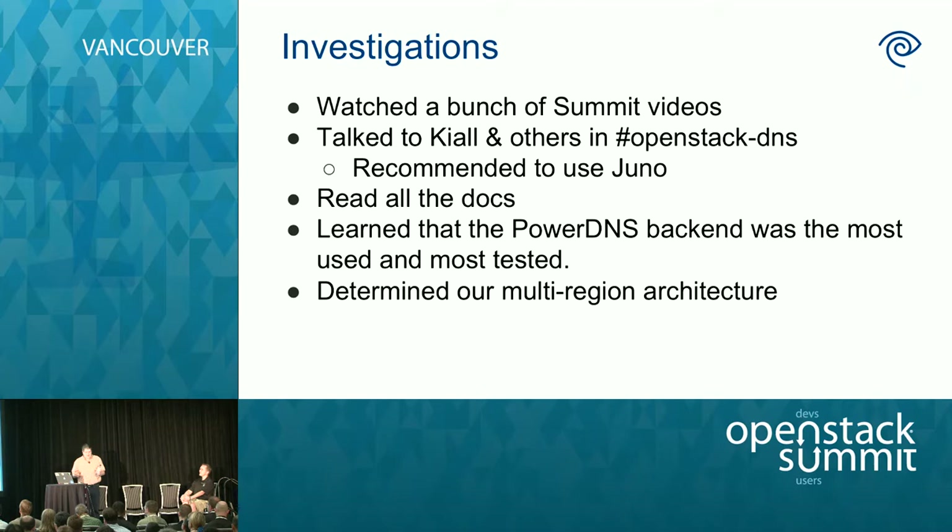So how do you get started with Designate? First, you watch all the summit videos from Atlanta. Once you do that, you hop in the IRC channel and ask Kyle and the other guys a ton of questions. As this came out, Kilo was still in heavy development — we were told absolutely not to use it yet. So all this talk today is based on Juno. We'll talk about Kilo at the end. We read a ton of docs and decided the PowerDNS backend was the one we wanted to use.